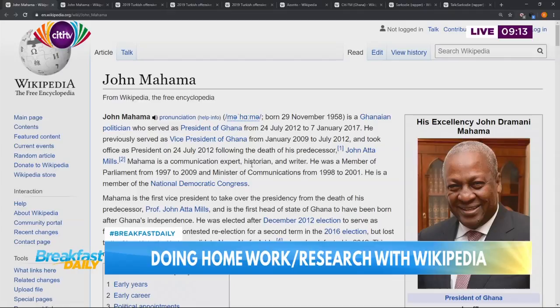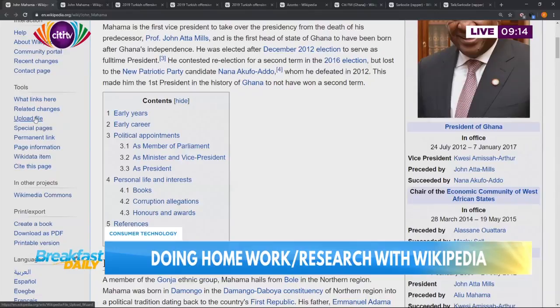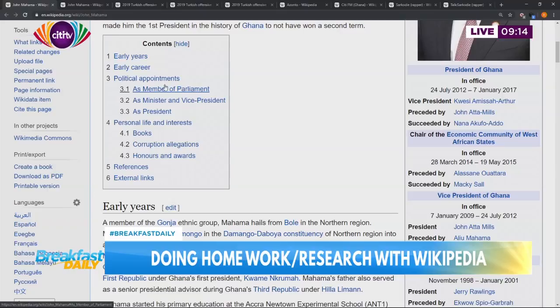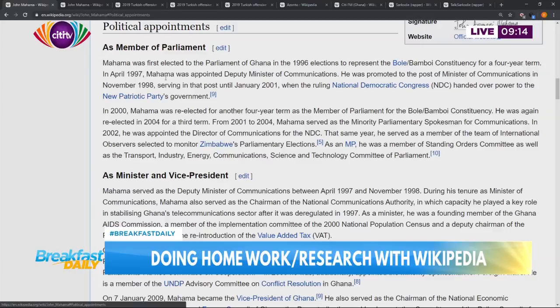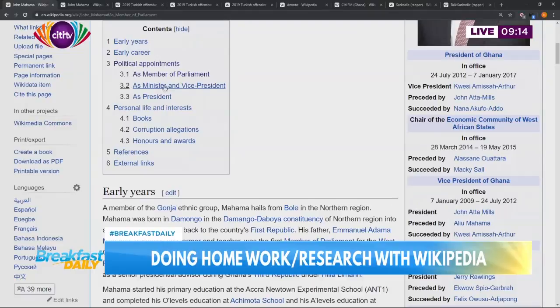Still there, we have the table of contents on the left-hand side - a bunch of blue links. You can see early years, early career. So if you want to skip directly to something - like his political appointments - they are hot links. If you click it right now, it will take you straight to that section. These are some of the tips and tricks you can use. If you were to do research on his time in parliament, for instance, you just go to en.wikipedia.org. Or these days, because Google displays Wikipedia searches at the very top, you just say John Mahama Wikipedia and it will take you directly there.